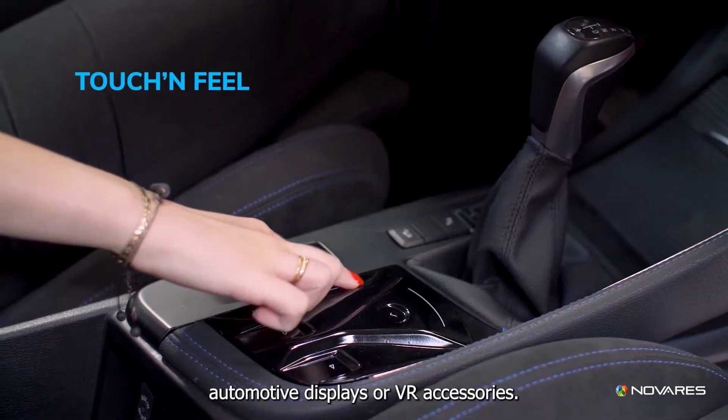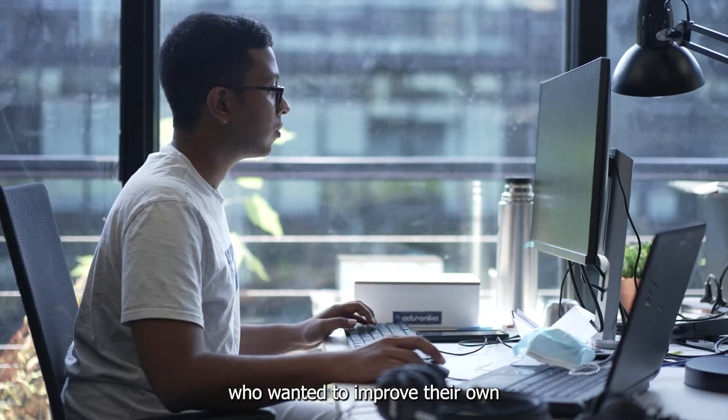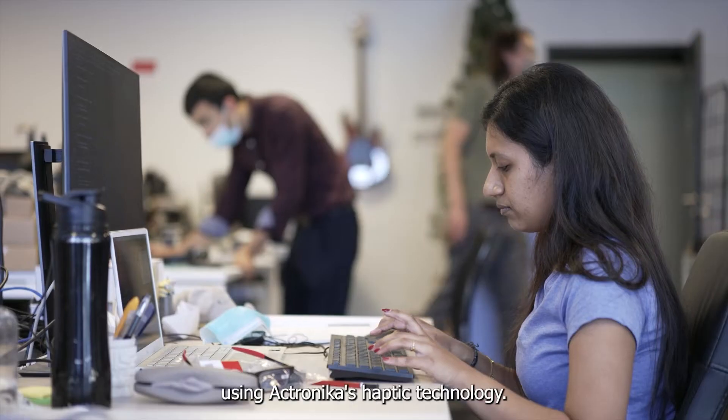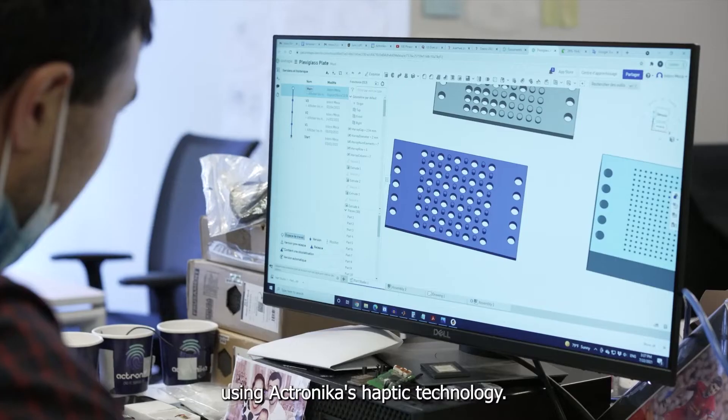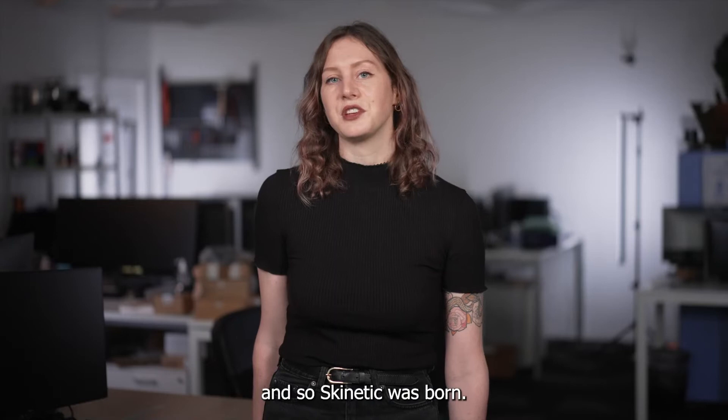Our products include automotive displays and VR accessories. This project got its start thanks to a few people on the team who wanted to improve their own gaming experience using Actronica's haptic technology. They experimented with a rough prototype and the results were enough to get the whole team excited and on board. And so Skinetic was born.